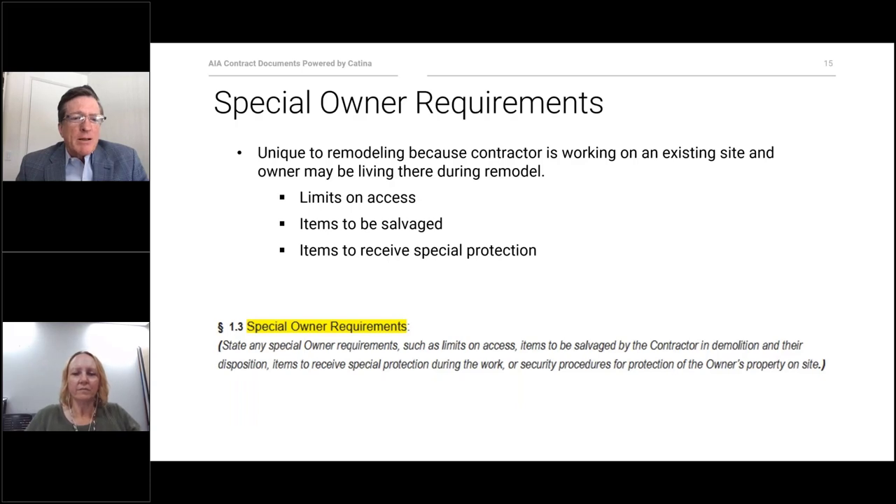In a remodeling setting, there are likely some constraints on performing construction tasks, and we address those in Section 1.3. For example, you may not have access to the entire home. The owners may be living there and you may have access for only certain hours of the day. There may be a requirement that heating and cooling must be operational after hours. The owner may want you to surgically remove and store an old mantle so that it may be reinstalled later. It's best to memorialize these points to avoid disputes, and here's the place to do that.